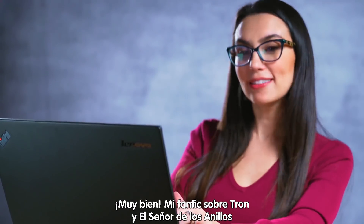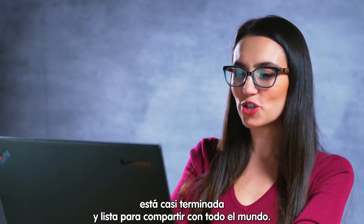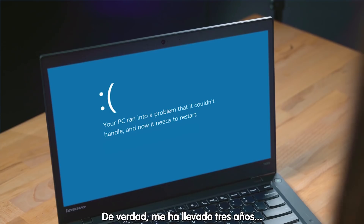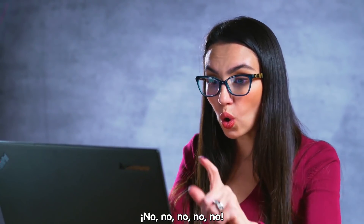Alright, my Tron meets Lord of the Rings fanfic is almost complete and ready to share with the world. Seriously? This took me three years. I'm… Wait! What? No! No no no no no no no no!